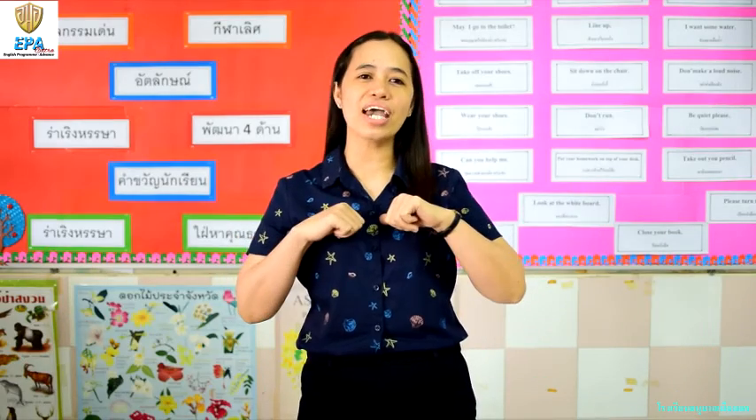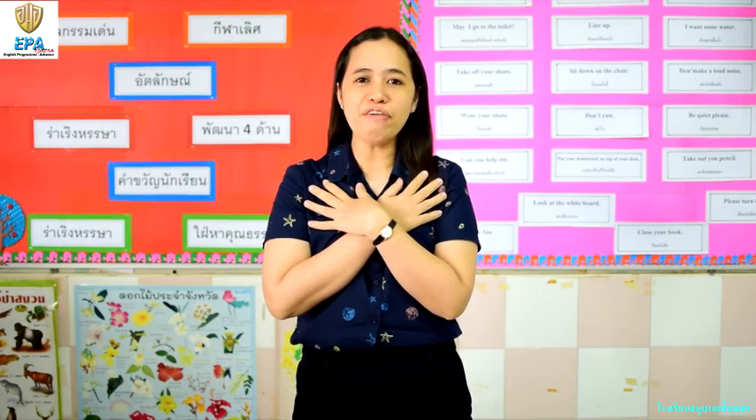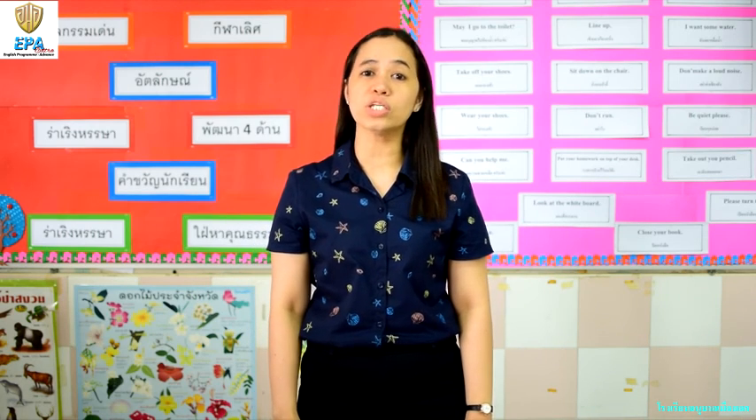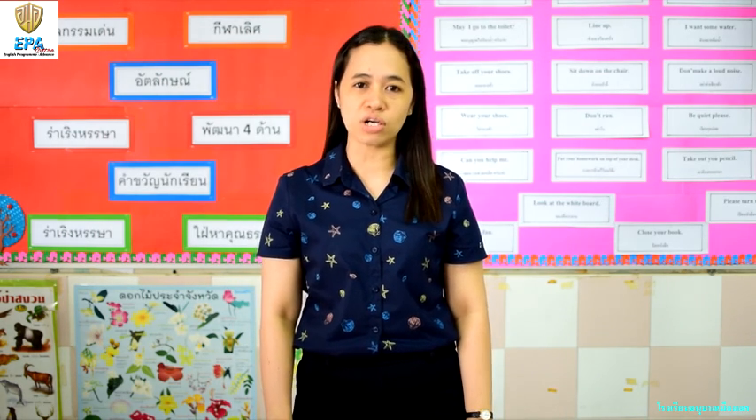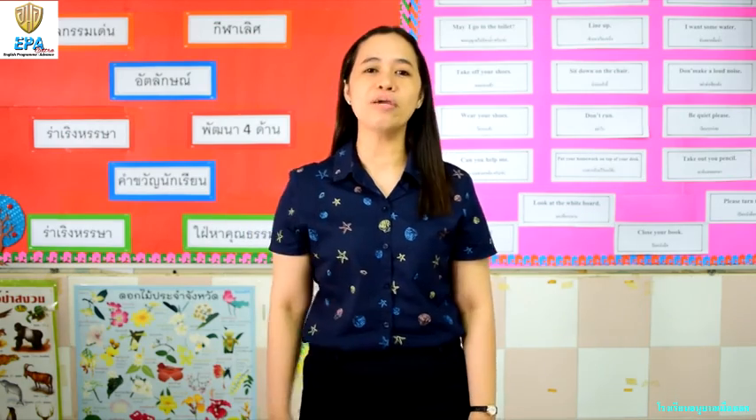Hello kids! It's me again, TeacherSort. How do you feel today? Me? I feel good. So this morning, we're going to talk about internal organs, its functions, and how you take good care of it. Come on, join me!